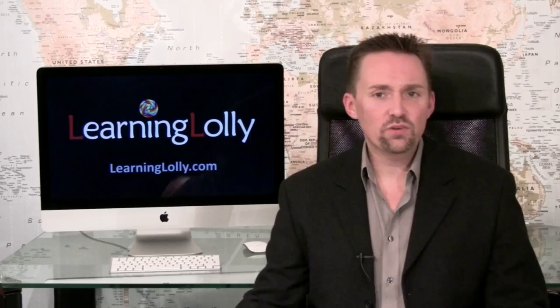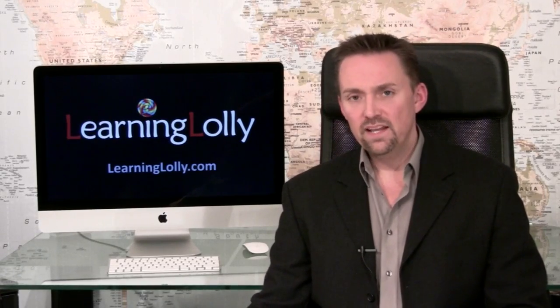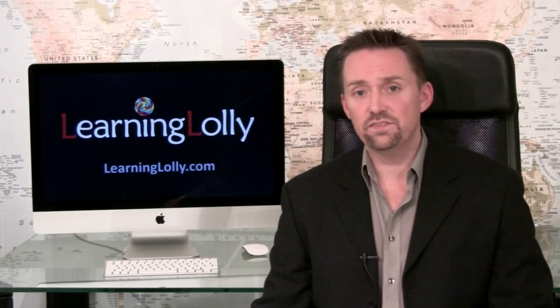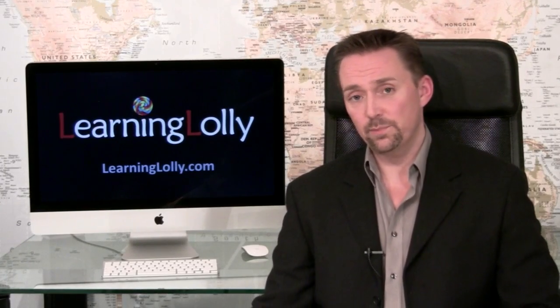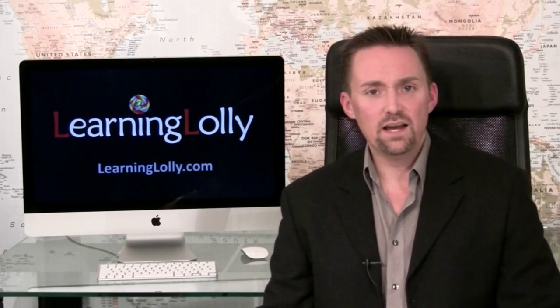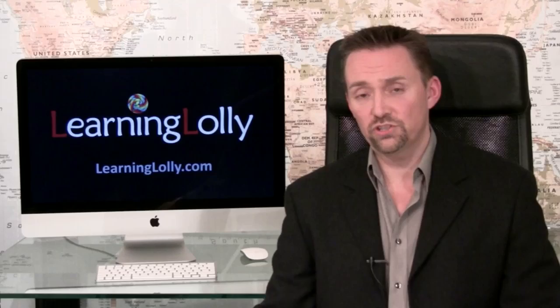With our ever-increasing dependence on computers and technology, there's a growing demand for developers around the world. It's fascinating work, where you'll usually be judged on the end results, and not necessarily how you got there. This means the structure of how you work can be very different to almost any other job, and flexi-time is not uncommon in programming companies. There's also a resurgence in bringing programming work back onshore, after the outsourcing binge of the last decade. It's been proven now that where quality is important, we need to be directly in control of the development project.